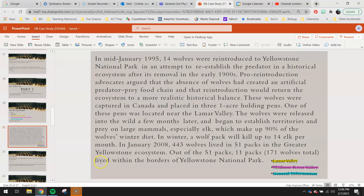In winter, a wolf pack will kill up to 14 elk per month. In January 2008, 443 wolves lived in 51 packs in the greater Yellowstone ecosystem — that's the area in and surrounding Yellowstone. Out of the 51 packs, 11 packs — a total of 171 wolves — lived within the borders of Yellowstone National Park. So there was a lot living outside and a lot living inside.